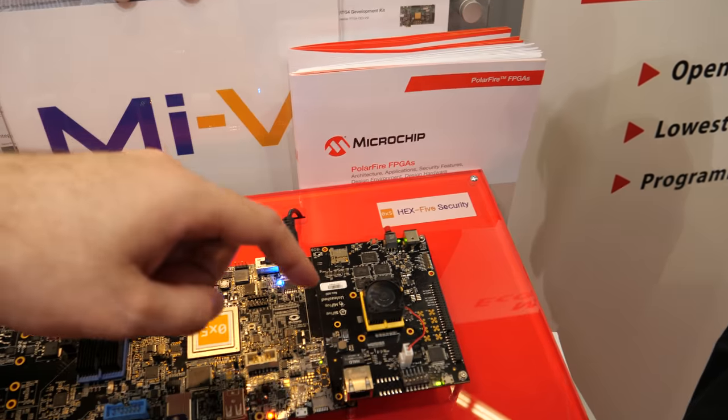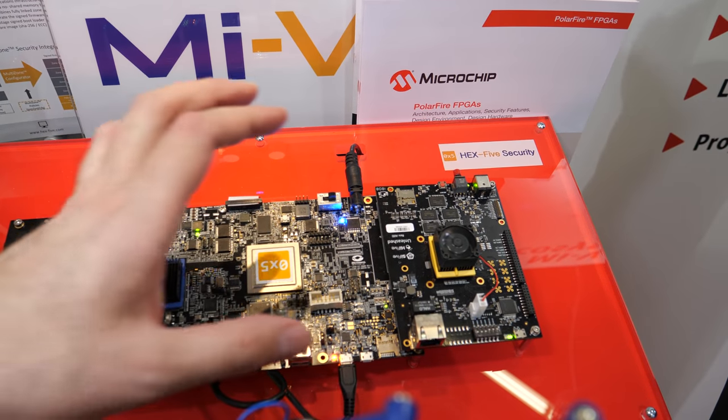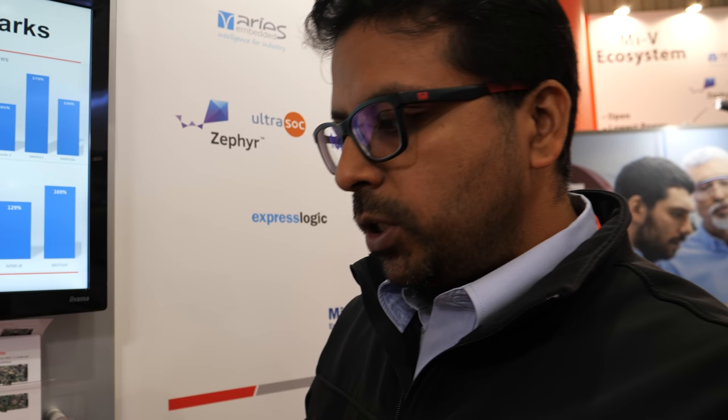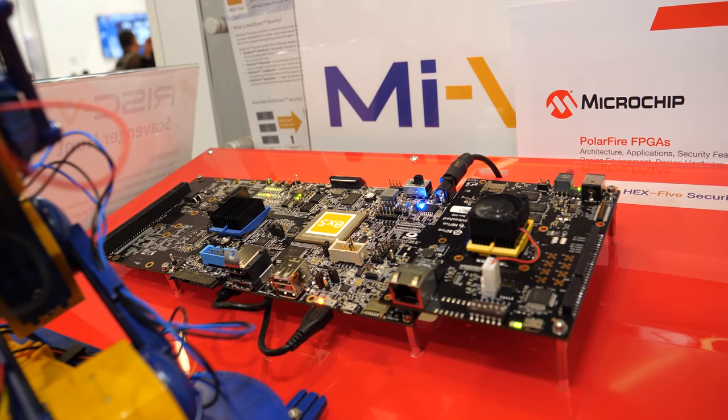Right now the SiFive development board is plugged into this board, but in the future it will be on the SoC. The next generation FPGA SoC is going to be called the PolarFire SoC. Working with partner SiFive, their board is plugged onto the expansion board made by Microsemi which has the PolarFire FPGA, and together this emulates the performance of the PolarFire SoC.